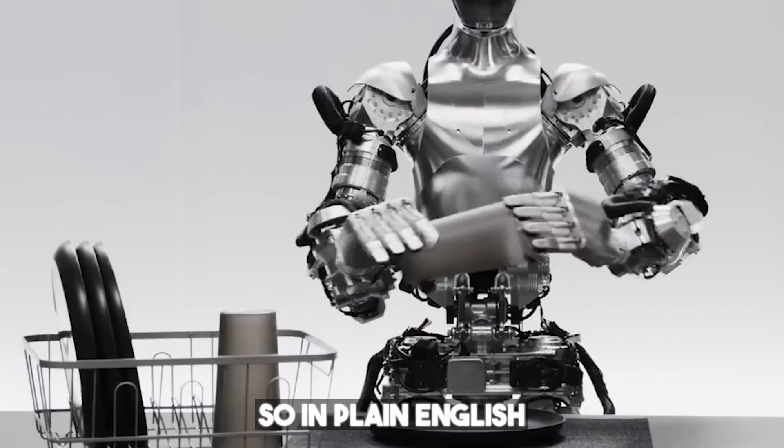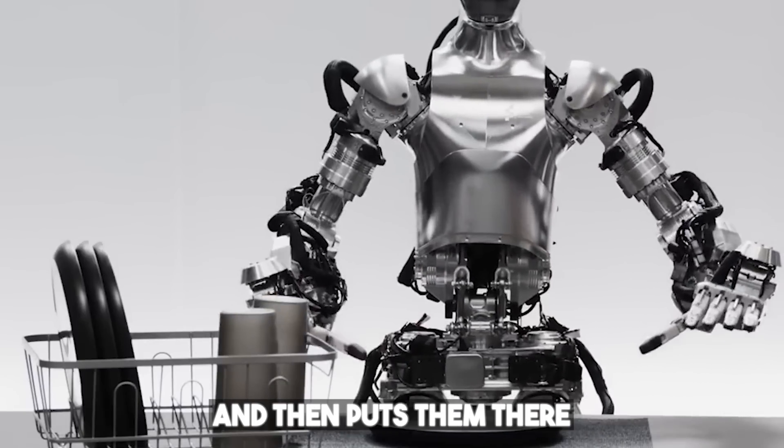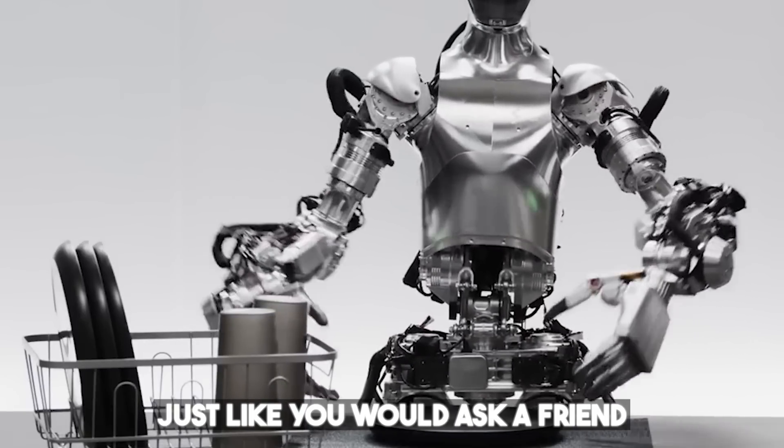In plain English, the robot figures out where the dishes should go and then puts them there, just like you would ask a friend to help you tidy up the kitchen.